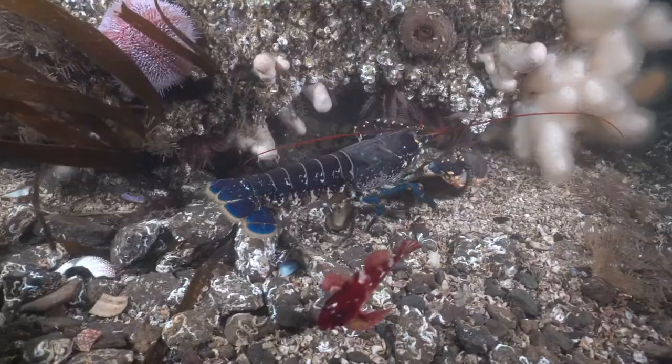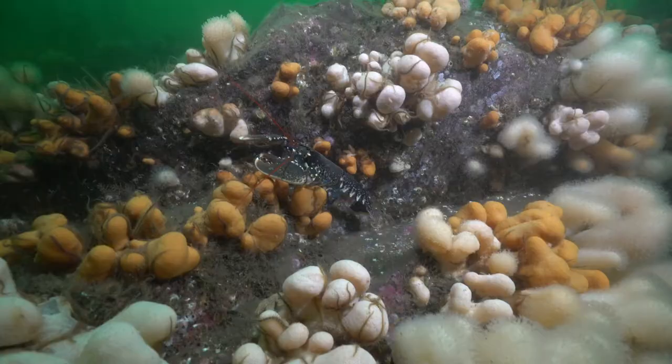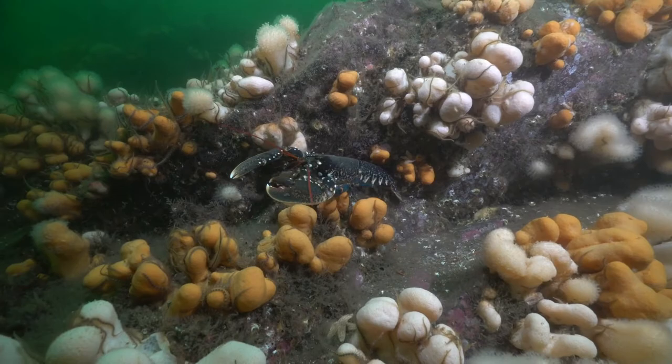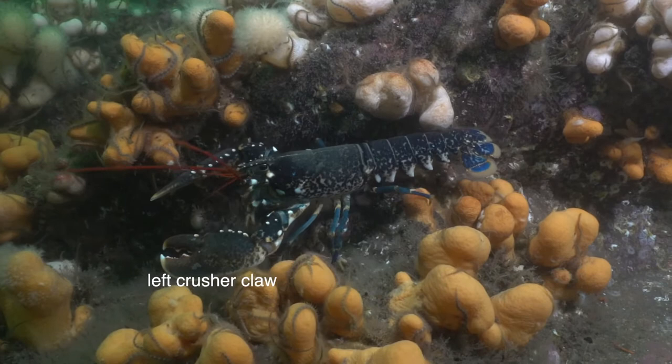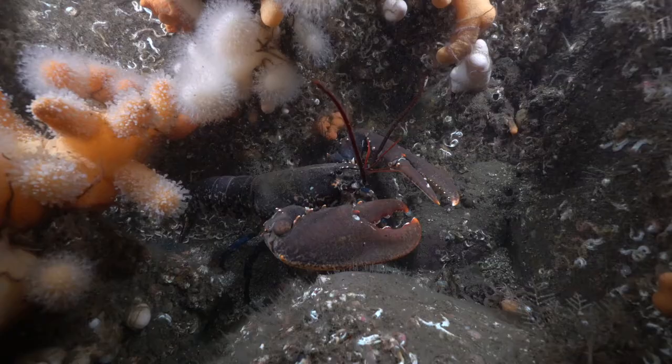If you look carefully at the video, you can see this lobster has two different claws. The left-hand claw is a big, fat crushing claw, whereas the right-hand claw is much more slender for cutting things. Lobsters can vary as to which claw is which, so you get left-handed and right-handed lobsters.